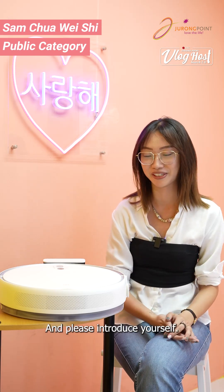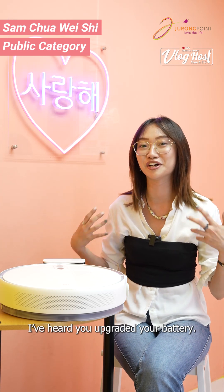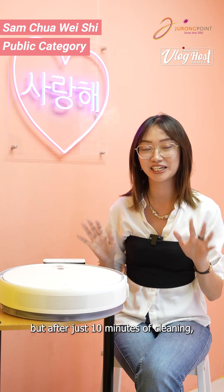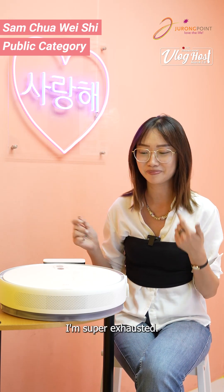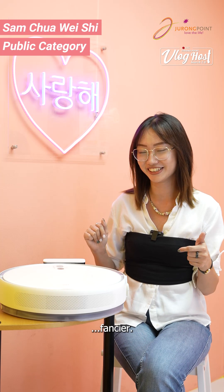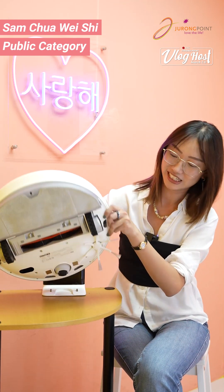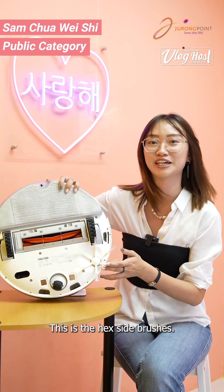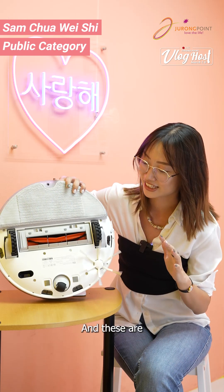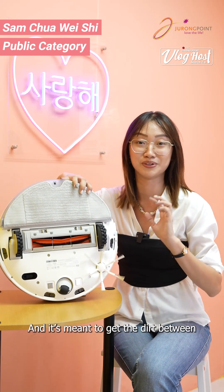Please introduce yourself. And how are you feeling? Good? I've heard that you've upgraded your battery. I don't know how you do it, but after just 10 minutes of cleaning I'm super exhausted. Since the last time we've met, you've gotten a little bit fancier with your upgraded brushes. Can we have a look? So these are the hex side brushes, and I can see how they're meant to get the dust in the corners. And these are the super dense 0.1mm fiber brushes, meant to get the dirt between the gaps of the floors.